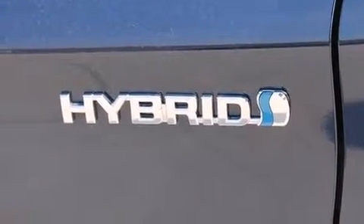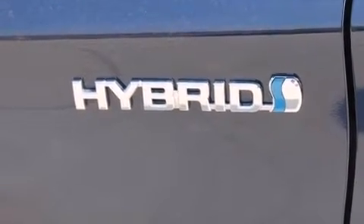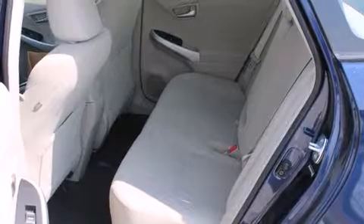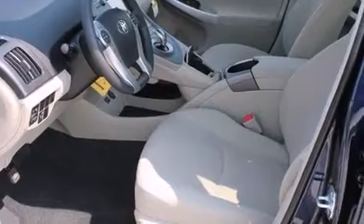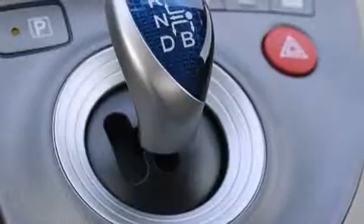A wealth of standard features means that you no longer have to sacrifice, such as remote keyless entry, delay off headlights, one-touch window functionality, an outside temperature display, and power windows.